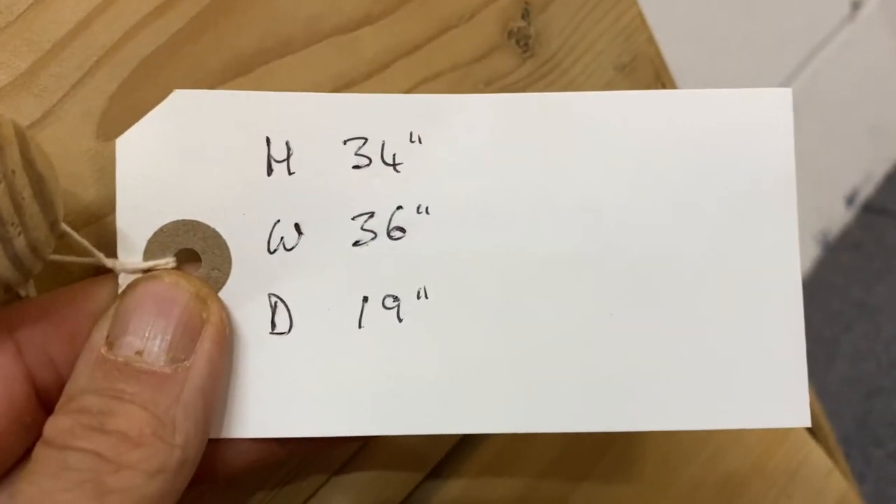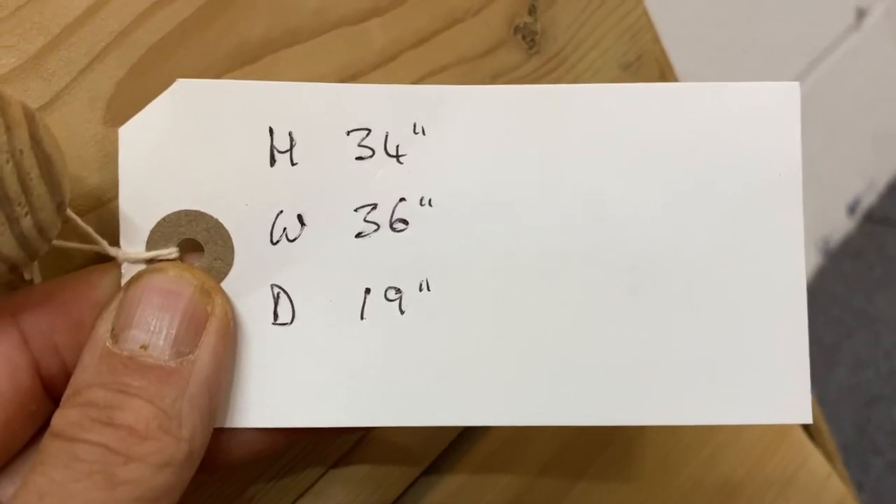The height is 34 inches, the width at the widest point is 36 inches, and the depth at the deepest point is 19 inches.